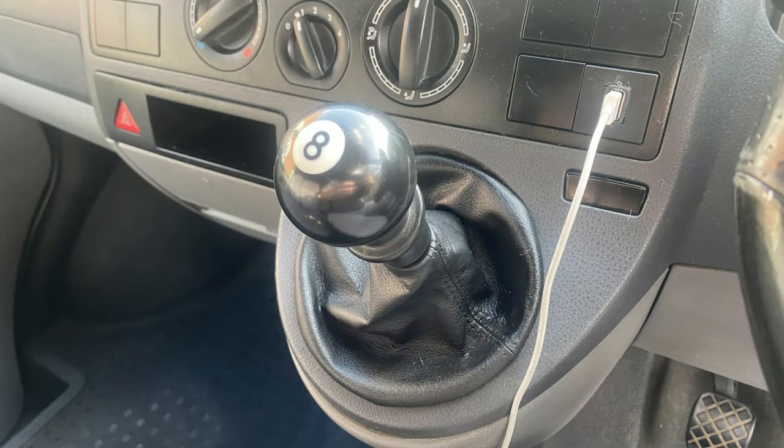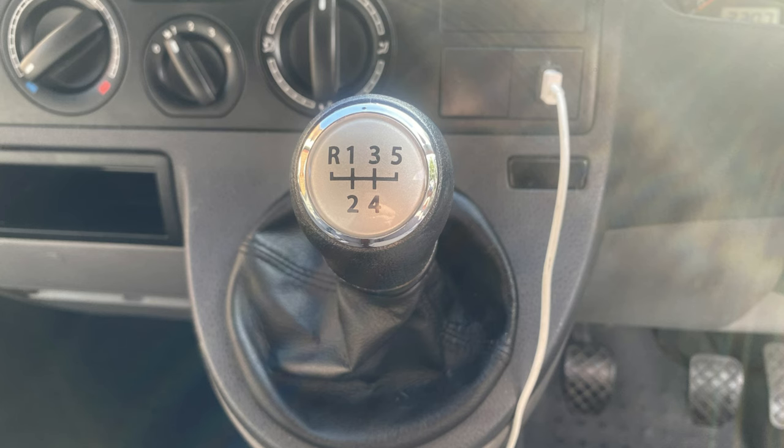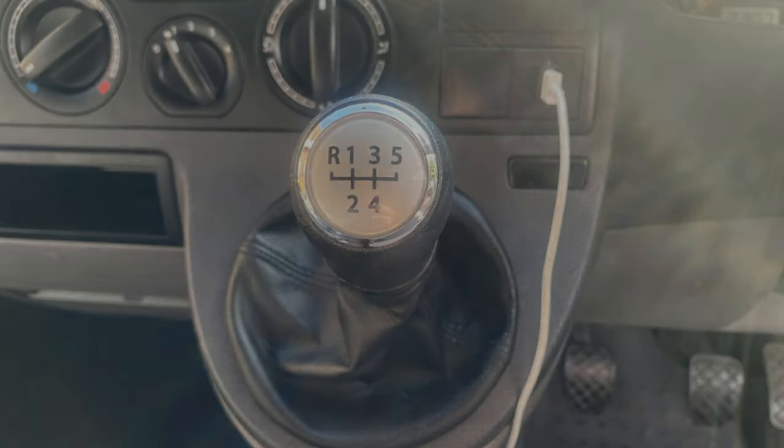The next job was another cheap one: getting rid of that eight ball gear knob and replacing it with an original one. It was a cheap job, only costing around £8, but made a big difference to the look of the van.